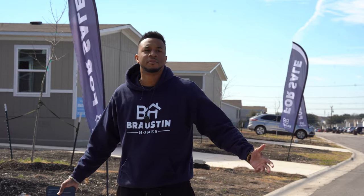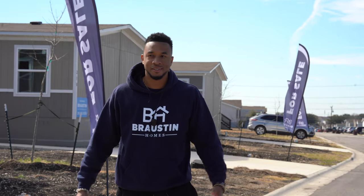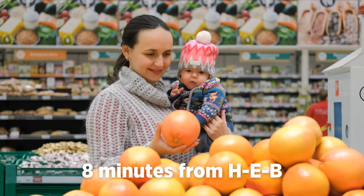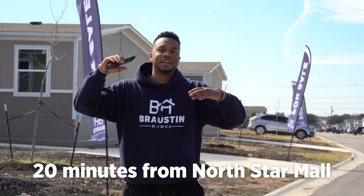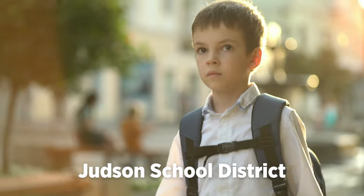So what's something that you look for when buying a home? Maybe you like to travel a lot, you want to be close to the airport — we're only 20 minutes from San Antonio International Airport. Everybody has to shop whether you want to or not, and we're only eight minutes from the nearest HEB, about 20 minutes from North Star Mall, the mall with the big giant boot. And for your kids, we're planted right in the Judson School District.